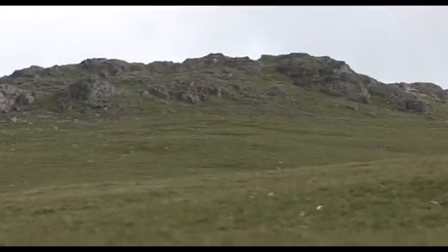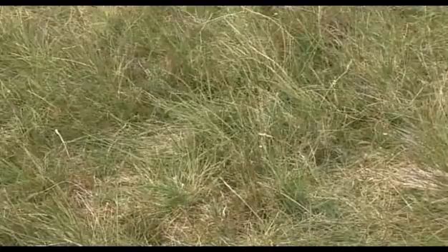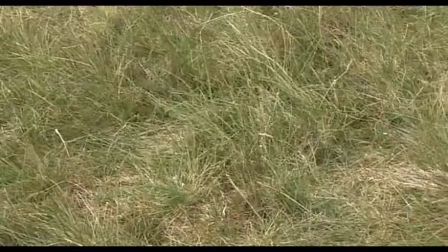Mountain ringlets are to be found in slightly boggy hollows on the grassy slopes, especially where there are tufts of mat grass. This is where it hides, waiting for the wind to drop and the sun to come out.